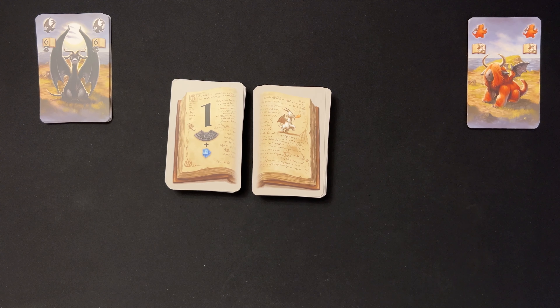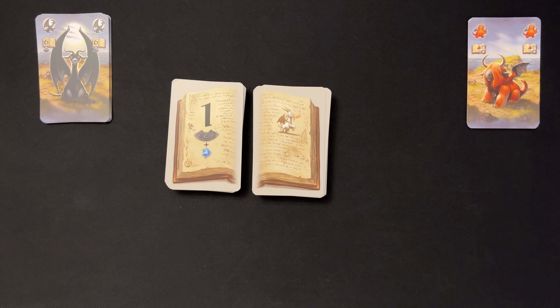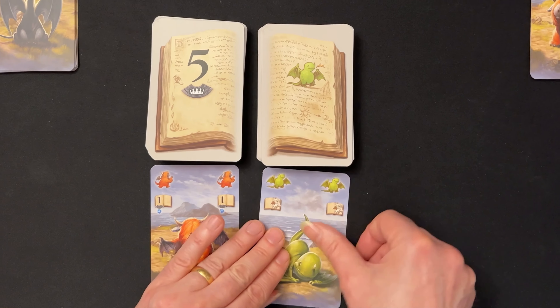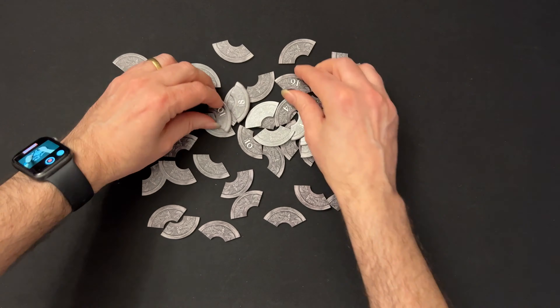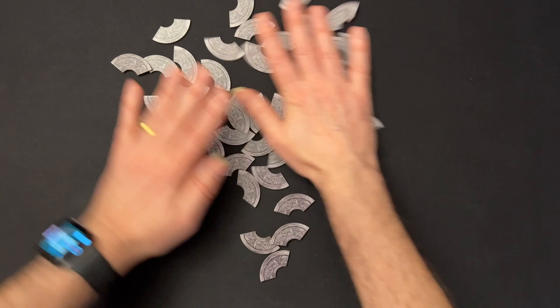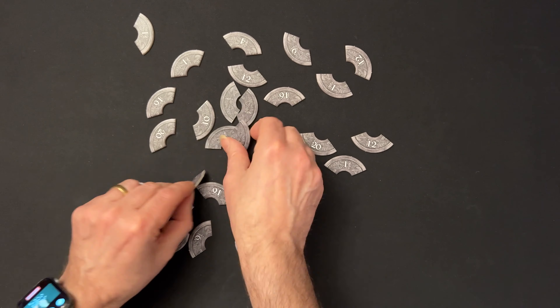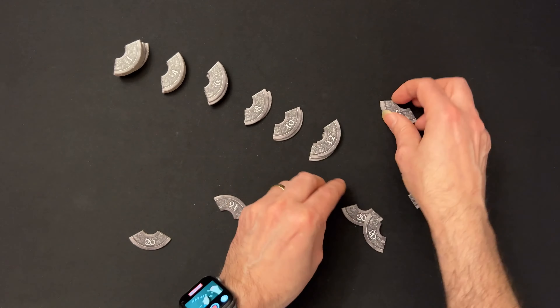You will then have the magic book set up, showing the number of dragons required on the left and the colour on the right. Next, reveal the top card from each stack and place it dragon side up underneath their respective pages to form the display. Take all the amulet parts, place them face down on the table and shuffle them up. Then remove a certain amount dependent on player count — for example, in a 2-player game you remove 16. Turn the remaining pieces face up and organise them into piles according to their values in ascending order.